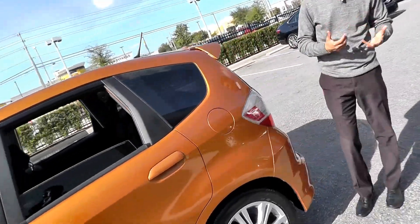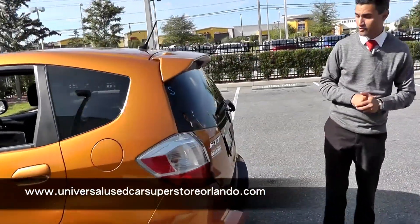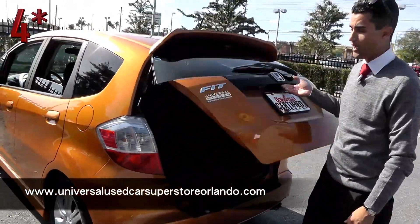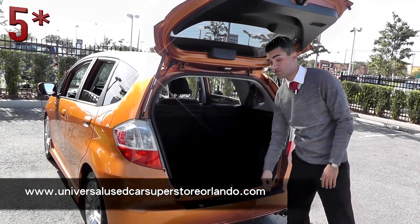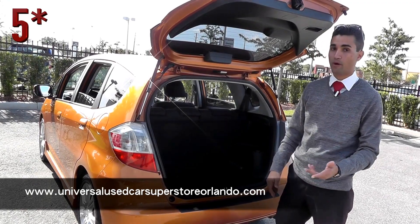Coming around, this is a hatchback so you're gonna get a little more versatility when you're carrying people and things. With the liftback you can carry higher things. This one actually comes already with the bumper protector, so if you do scrape anything on it, it's gonna protect the bumper for you.